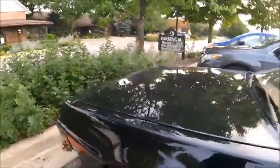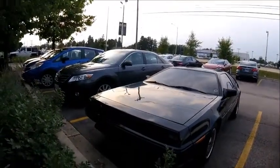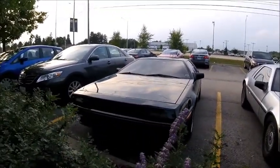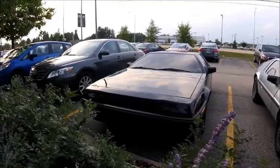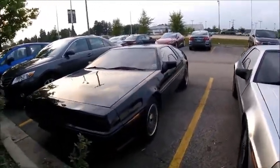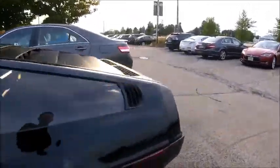We've got a 170 mile-per-hour speedometer. Blacked out — that looks awesome. This one's sweet.